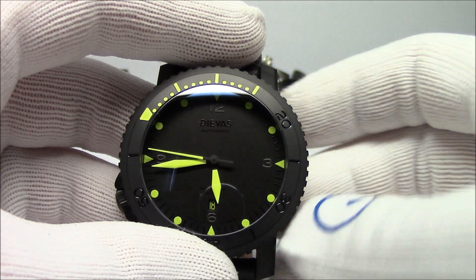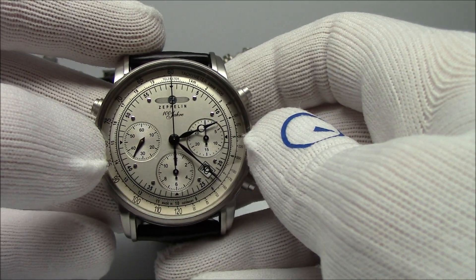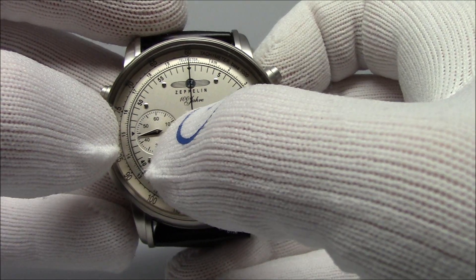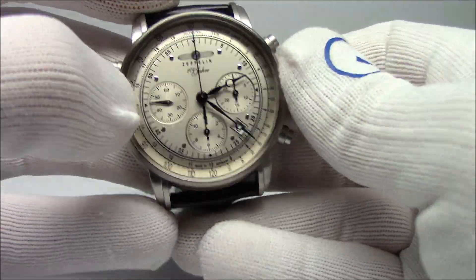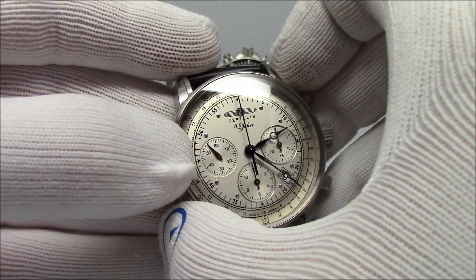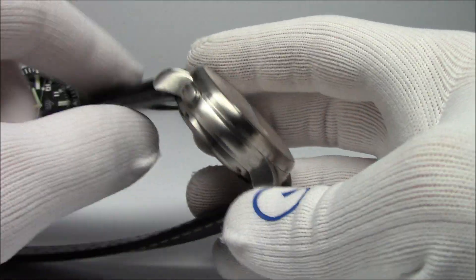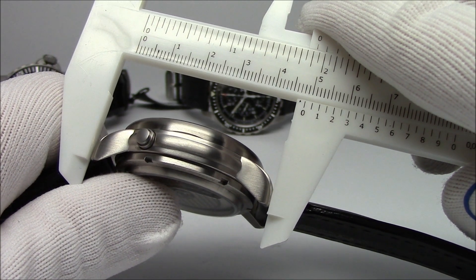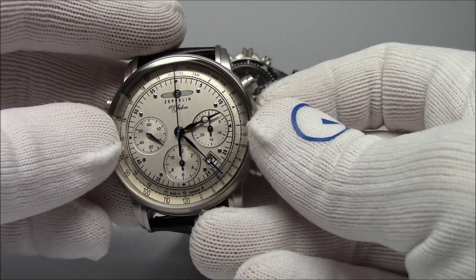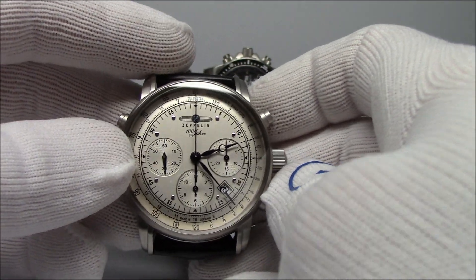Now we'll switch gears and go to another German manufacturer - here is a Graf Zeppelin watch, the 100-year anniversary model. It is an automatic chronograph, as you can tell from the sub-dials at the 9 o'clock position with the seconds sub-dial running with smooth consistency. The watch is 42 millimeters in diameter, 16 millimeters thick - the Valjoux movement inside is not a thin movement at all. Lug tip to lug tip comes in at 48 millimeters, so not an overly large watch.